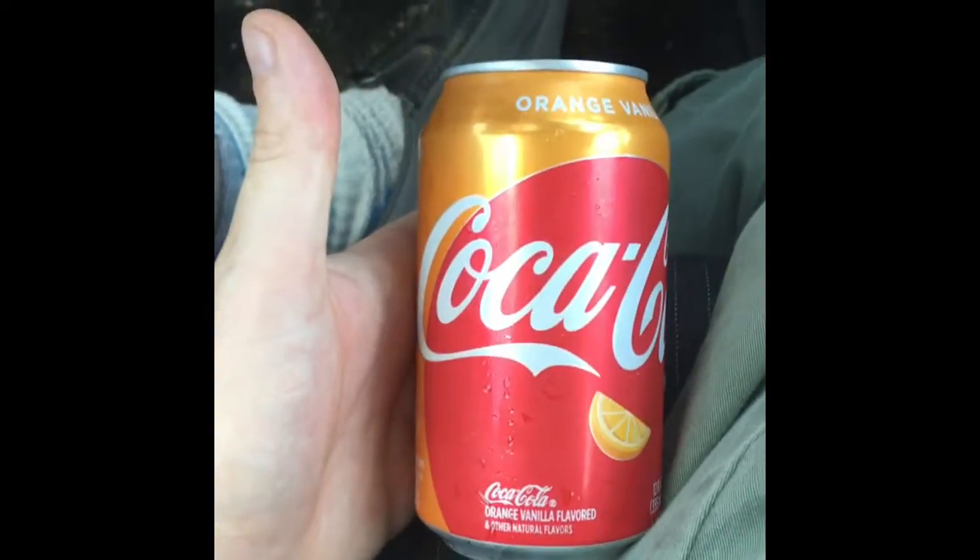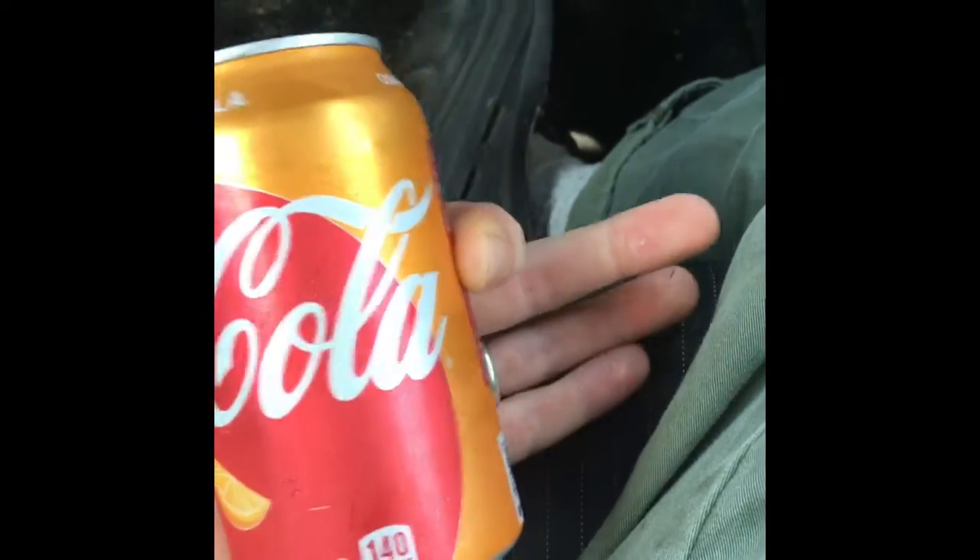Here we have it, the much sought-after Orange Vanilla Coca-Cola. I originally grabbed the plastic bottle of Orange Vanilla Coke, but then I saw this can, so I put the bottle back and grabbed the can. I do think that Coca-Cola tastes much better from a can than from a plastic bottle. It has been a long time since Coca-Cola has released a specialty item — years and years. I love Coca-Cola, it's my favorite, and I'm very excited to try this.